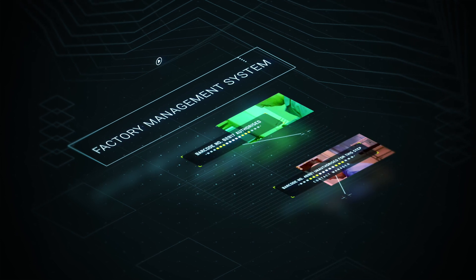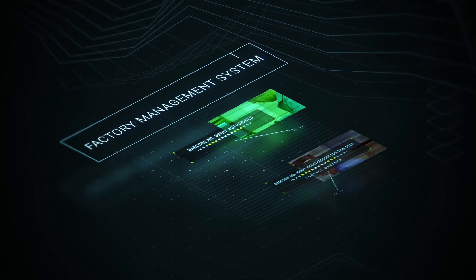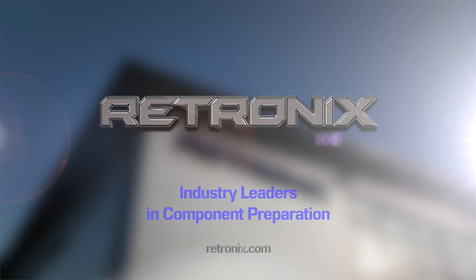The factory management system developed by Retronics through years of experience ensures all our processes are fully controlled, traceable, consistent, and exactly to your specifications. So by placing your trust in Retronics, you know your product is in safe hands.